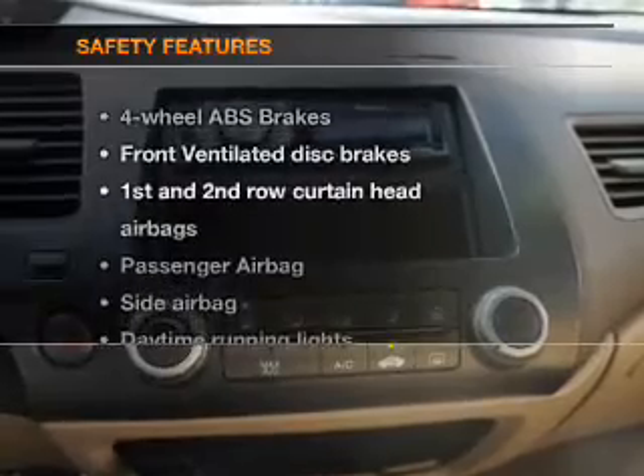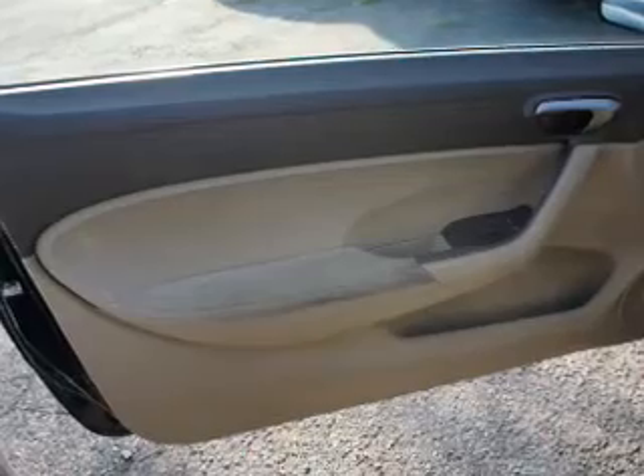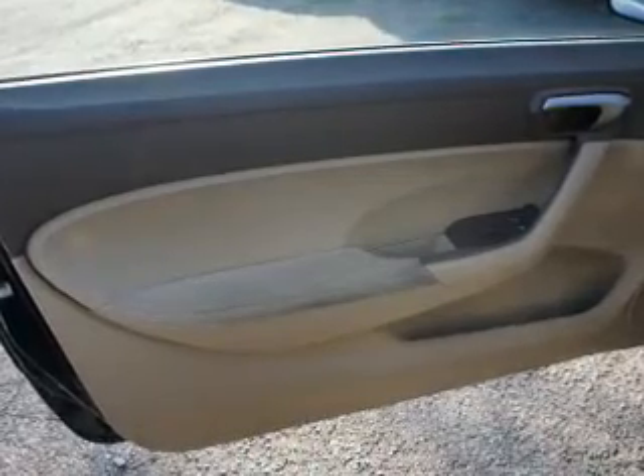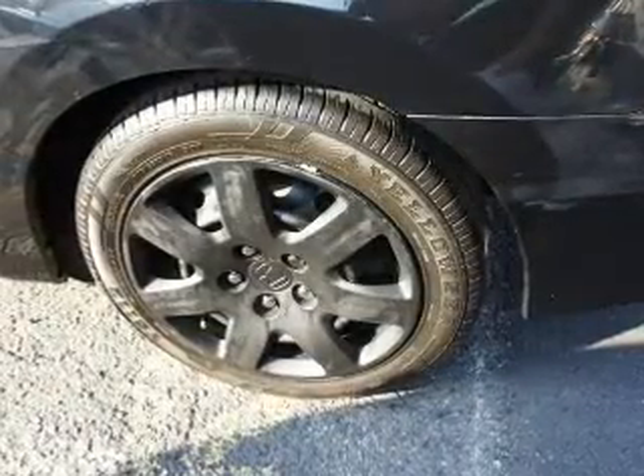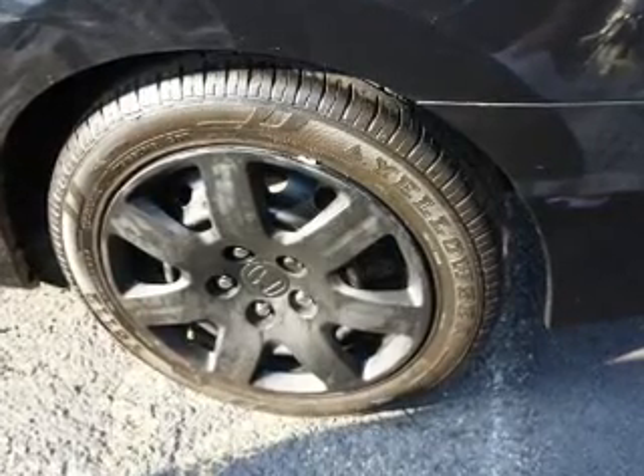If safety is a high priority, rest assured knowing these top safety components are included: front ventilated disc brakes, curtain head airbags, passenger airbag, side airbag, daytime running lights, independent suspension. Call today to schedule a test drive.